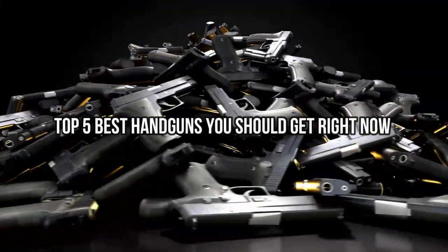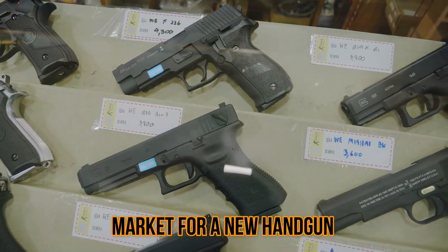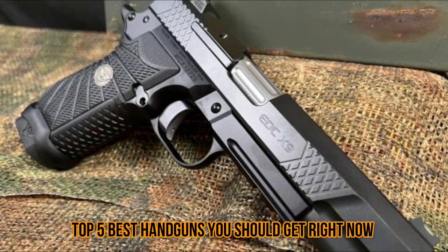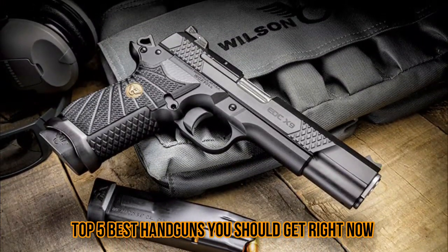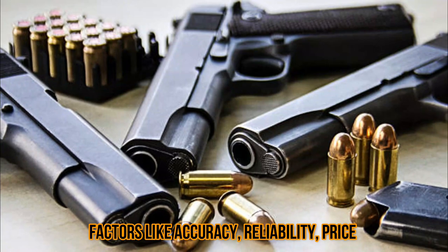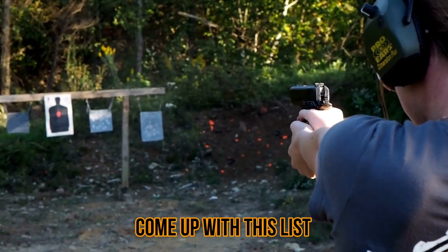Top 5 best handguns you should get right now. Welcome back to our channel. If you're in the market for a new handgun, you're in the right place. Today we're going to count down the top 5 best handguns you should get right now. We've considered various factors like accuracy, reliability, price, and user feedback to come up with this list. So without further ado, let's get started.